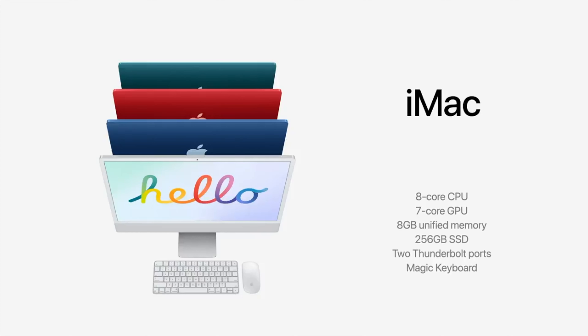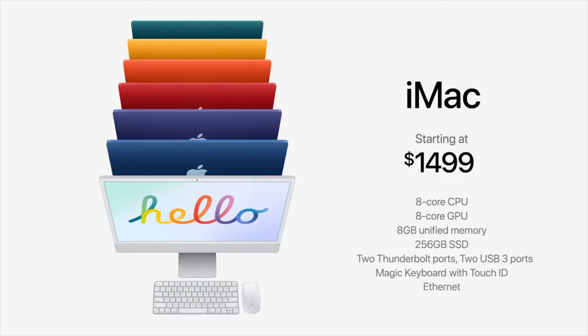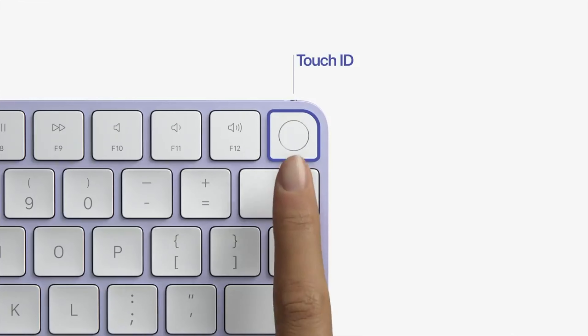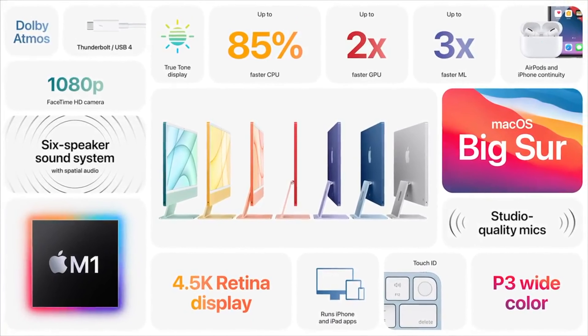Overall the iMac is a brilliant package and a major upgrade. I can't see why so many people are criticising it for small design changes. The new Magic Keyboard comes with Touch ID, which is a feature I'm desperately missing from my Intel-based 27-inch iMac, and this will be a big selling point. The M1 Apple Silicon provides power that Intel chips could never match.